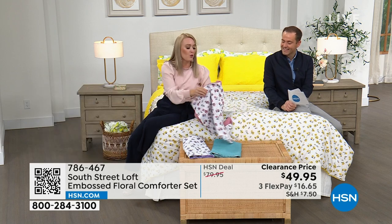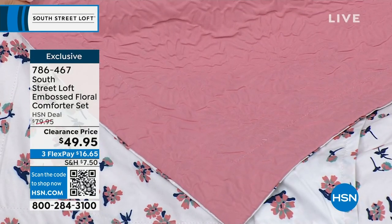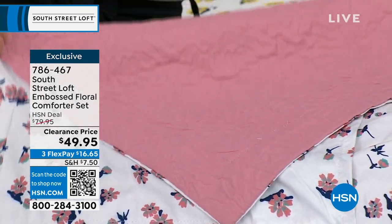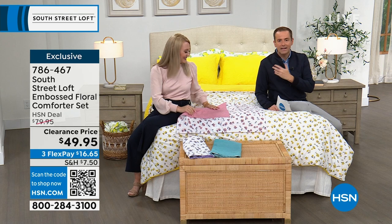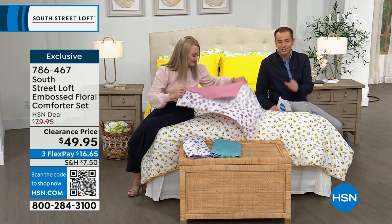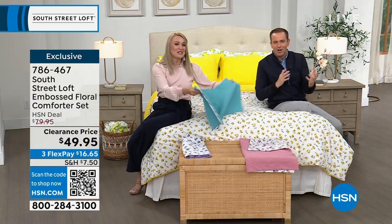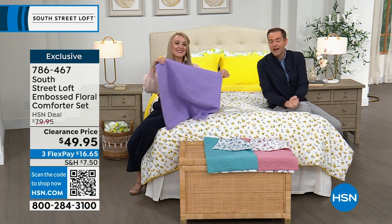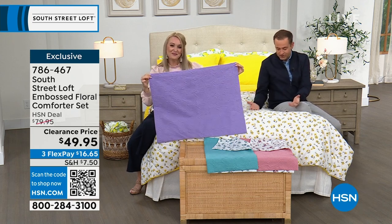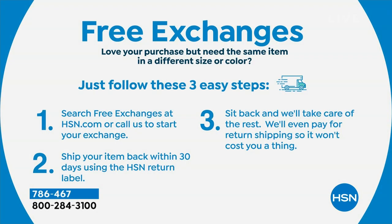Then we have the blush tone — a mauvey dusty pink, available in many sizes for every single bed. Every size is the same price: $49.95 on clearance, only while supplies last. We've sold many thousands — this is just the final few available. It's exclusive, reversible, and that's a really nice additional benefit. You could switch it up and have different looks. And we have our 30-day return policy plus free exchanges — if you get the blush and wish you'd gotten the yellow, we can do that.